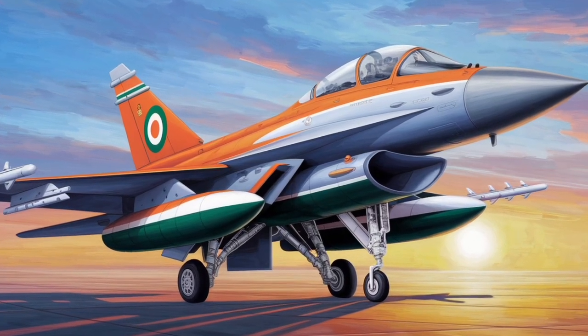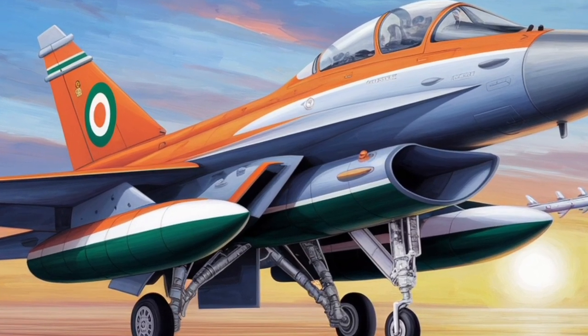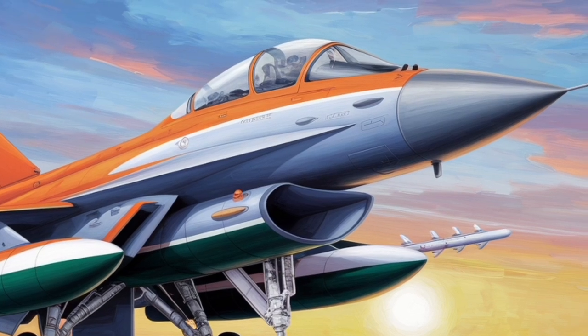They incorporate advanced technologies such as Blisks — integrally bladed compressor discs — a low-pollution combustor, single-crystal turbine blades, and ceramic coatings.